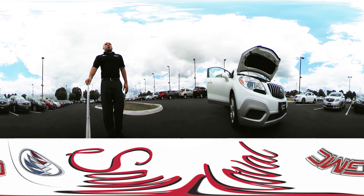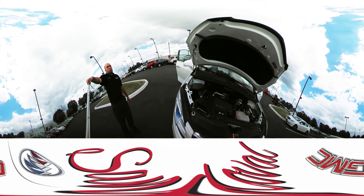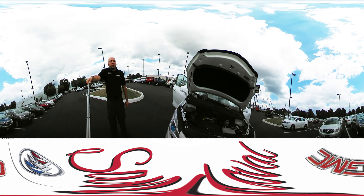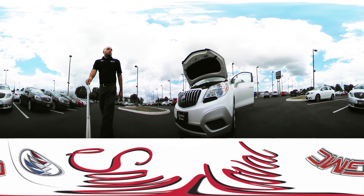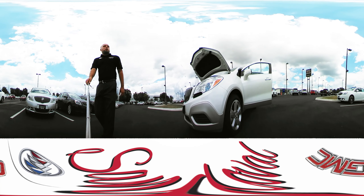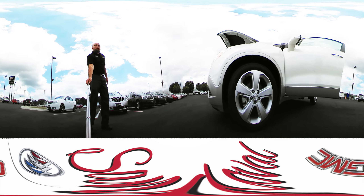Now this is the base model. It's a 1.4 liter turbo engine — it's great on gas mileage and gives you power when you need it. There are plenty of different colors available, and it comes with 18 inch rims.